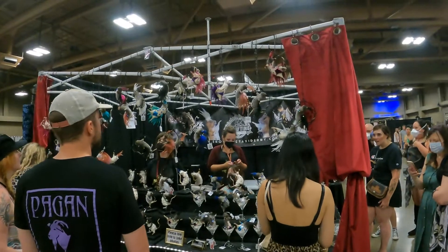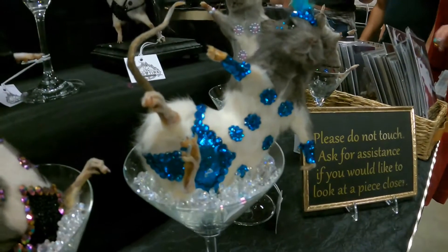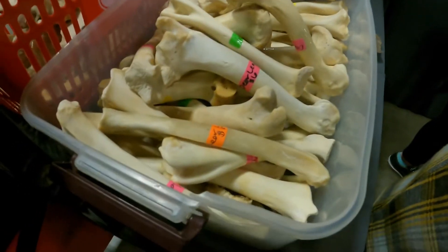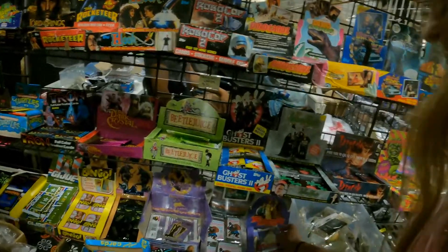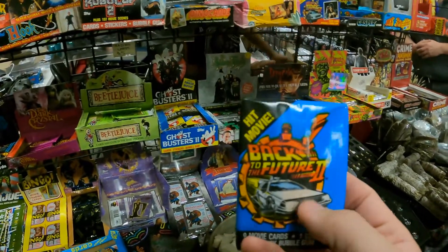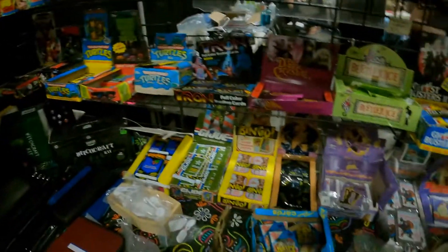We have the Showtime Taxidermy booth over here — it's a bunch of rats in all kinds of acrobatic positions. All kinds of smaller stuff you can get if you want some bones: they have a deer leg and what looks like deer bones for around three to six dollars. I'm going to get this: nine movie cards, one sticker, and one stick of bubble gum — I think it says 1985. It's all kinds of vintage cards from different movies. You got things like Robocop, Hook, Rocketeer, Back to the Future, Casper, Jaws 3D — everything. I don't see any Star Wars here though.